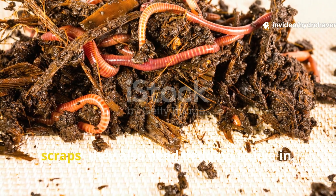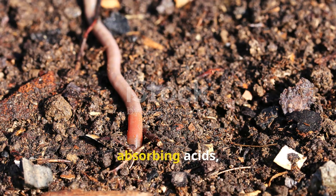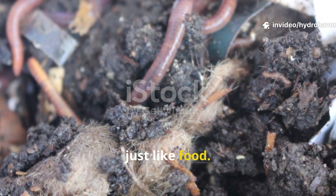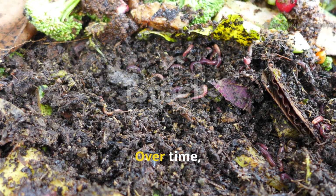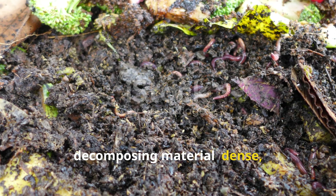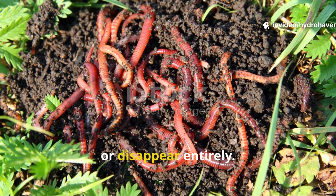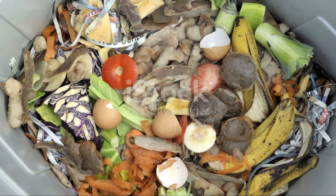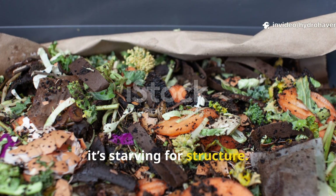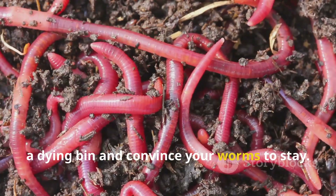Compost worms aren't just eating food scraps — they also need bedding to live in. Bedding acts as both habitat and buffer, soaking up moisture, absorbing acids, and keeping airflow moving. But here's the part many gardeners miss: bedding breaks down too, just like food. Over time, if you're not replenishing bedding, your bin becomes one solid block of decomposing material — dense, sticky, and suffocating. Worms have nowhere soft or safe to retreat and start to panic, cluster, or disappear entirely. If your bin has turned dark and compact without visible bits of paper or cardboard, it's starving for structure. Add shredded brown materials immediately. This is one of the fastest ways to rescue a dying bin and convince your worms to stay.